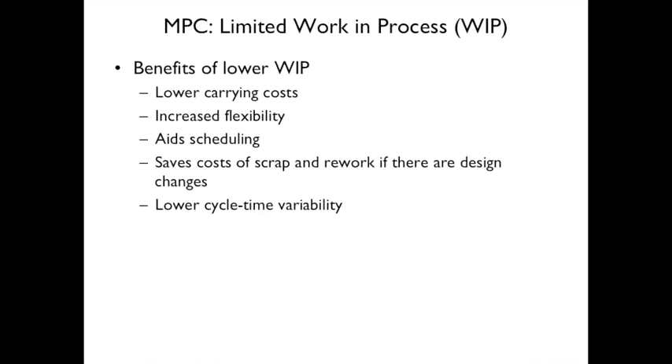Limiting work in progress (WIP) provides benefits including lower carrying costs, increased flexibility, aids scheduling, saves scrap and rework if the design changes, and lower cycle time variability.